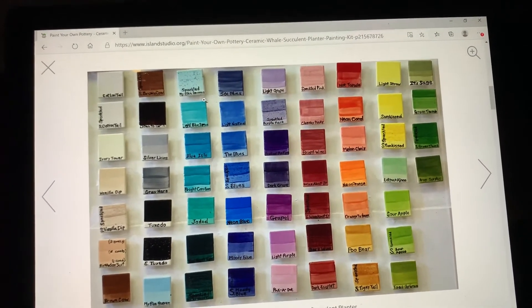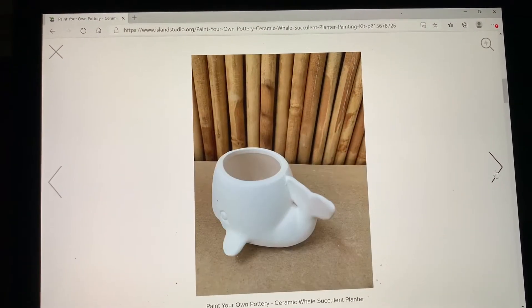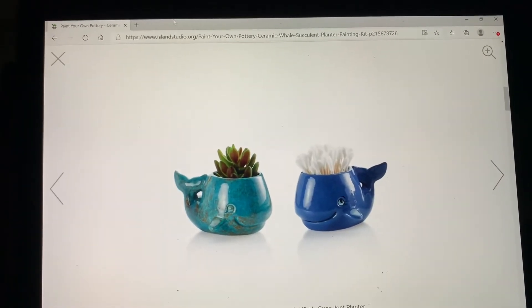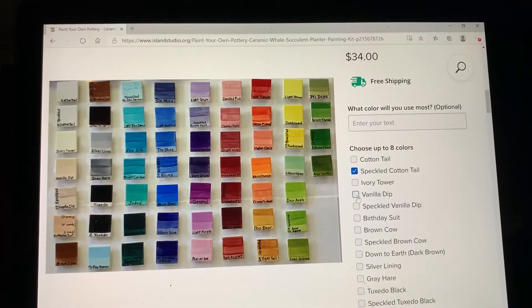Each color has three different depths of color. I recommend three coats of paint, same as always. There's some finished objects for you to look at to see how they look when they're fired.